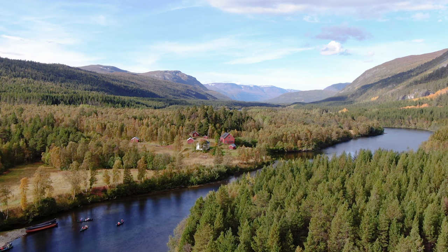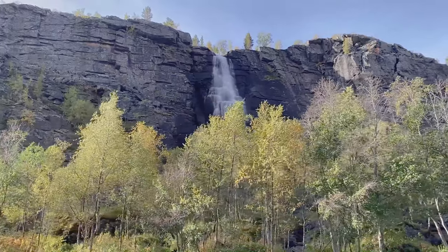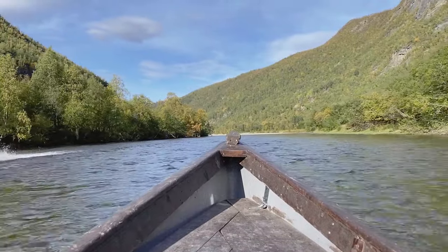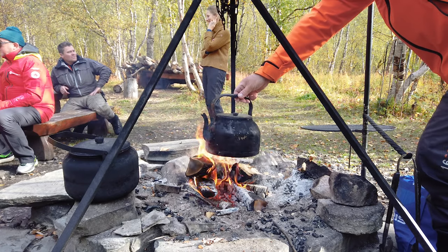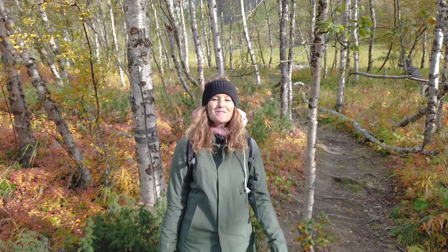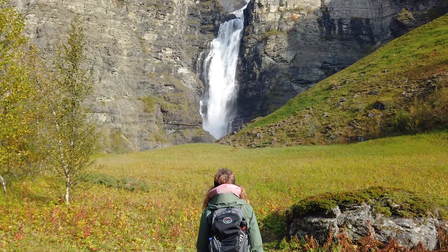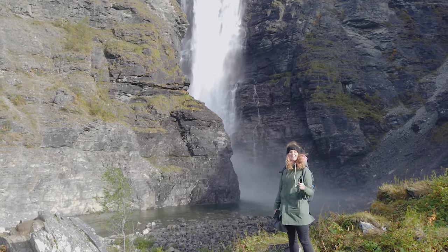Reisa National Park covers natural landscape that is virtually untouched. The park consists of canyons, salmon rivers, stream valleys, waterfalls, wetlands and a mountain plateau. At the end of the boat trip you will arrive at Mollisfossen, and it's only a small trail up to the waterfall. It's a really nice view from there.